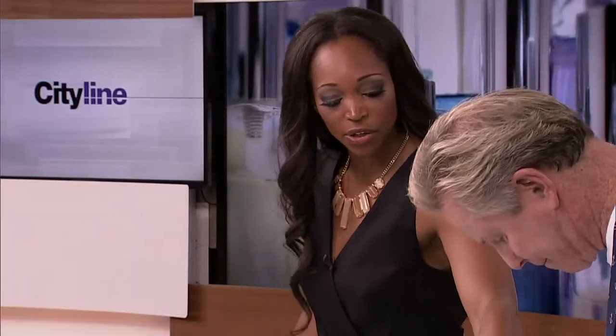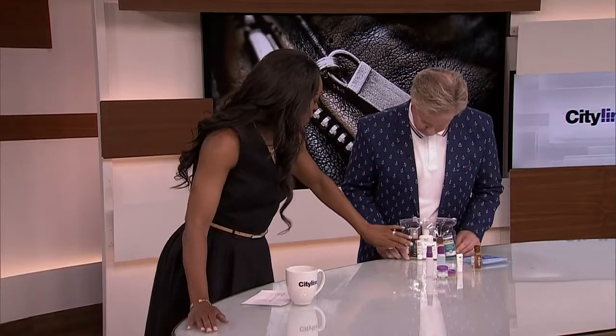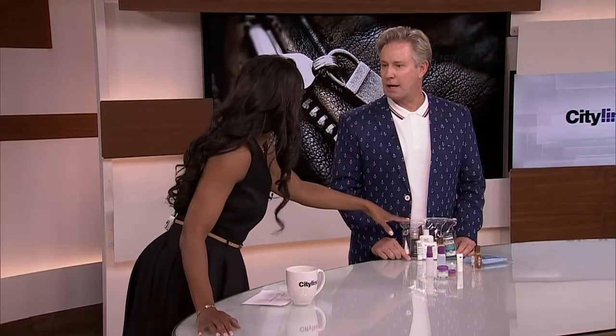Everything just has to be under 100ml. You've got everything you need — mouthwash, lotion. So just in case your bag or luggage gets lost, you're still okay.